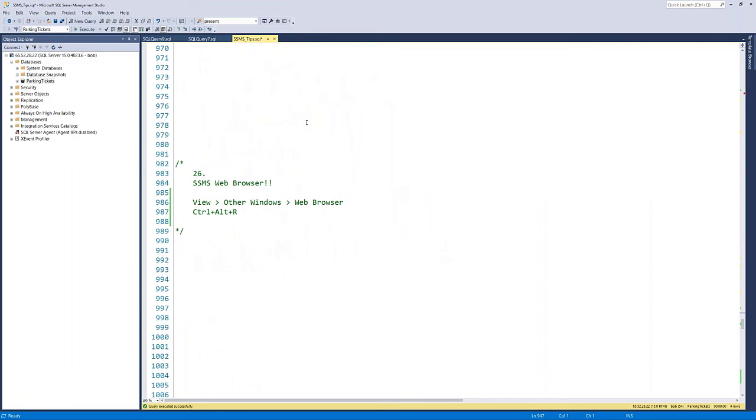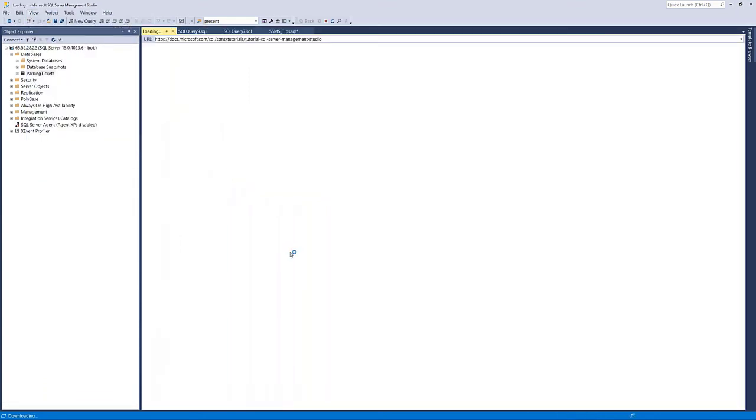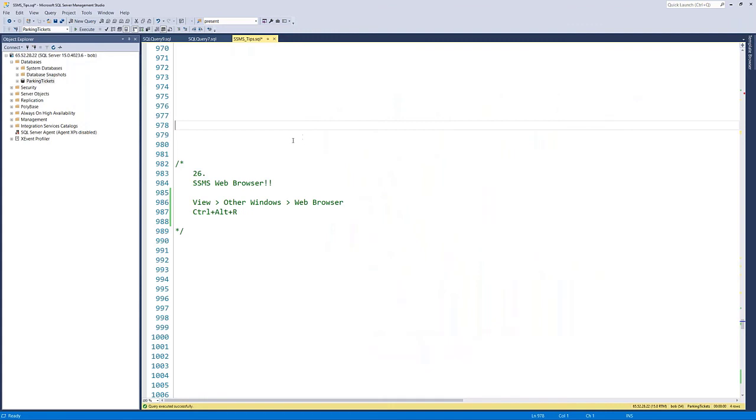Tip twenty-seven: there is actually a web browser built into SQL Server Management Studio. Press Control-Alt-R or go to View > Other Windows > Web Browser. You now have a web browser — essentially Microsoft Edge or Internet Explorer — where you can surf the web from within SSMS. You can open web pages as windows inside Management Studio if you care to.